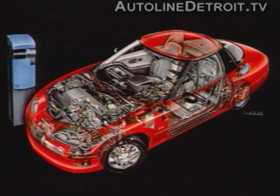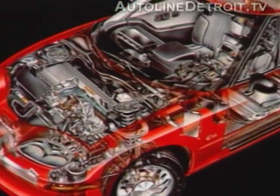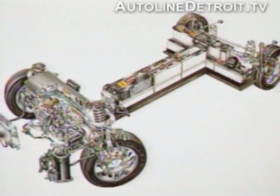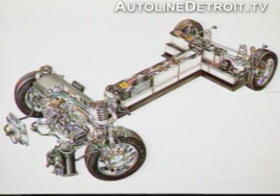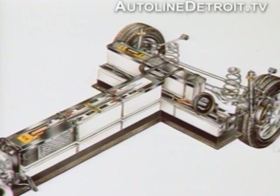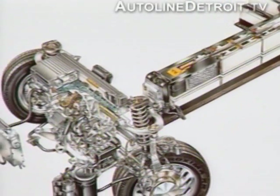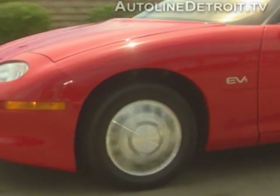The heart and soul of the EV1 is its electric propulsion system. The power plant has two major components: the power inverter module and the 3-phase AC motor. The power inverter module takes the AC power and converts it to DC power in the battery pack, then the power is converted back to AC for the drive motor. The inverter keeps the batteries in charge while simultaneously providing energy for the AC motor. The AC motor then uses reduction gears to bring power to the front wheels. There's no transmission on the electric vehicle.